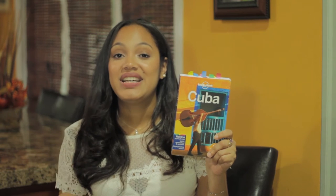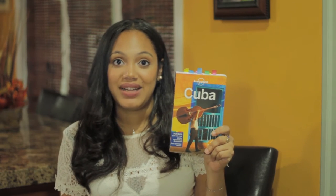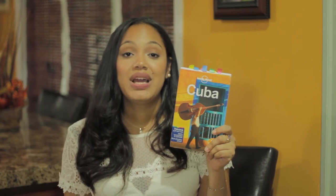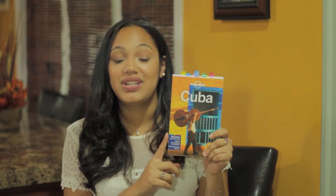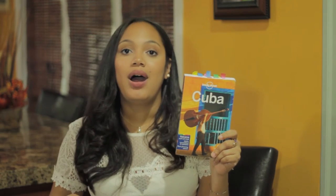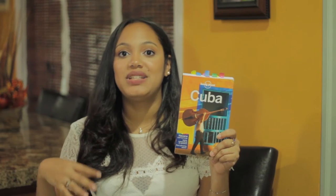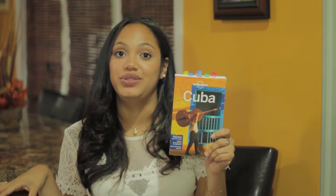Starting off with some of the good things: this book does give you recommendations on where to stay, including Casa Particulares. Now, the downside is that now that you can book your Casa Particulares on Airbnb, you can go on Airbnb yourself, look at the photos, and interact with your host — whereas you couldn't necessarily do that with this book. Another great thing is that it gives you histories on the different provinces and cities. The book is outlined by different provinces — there's a Havana section, a Santiago de Cuba section, a Trinidad and Cienfuegos section — it maps out all of Cuba, the must-see museums, the must-see sites, and also gives you walking tours.